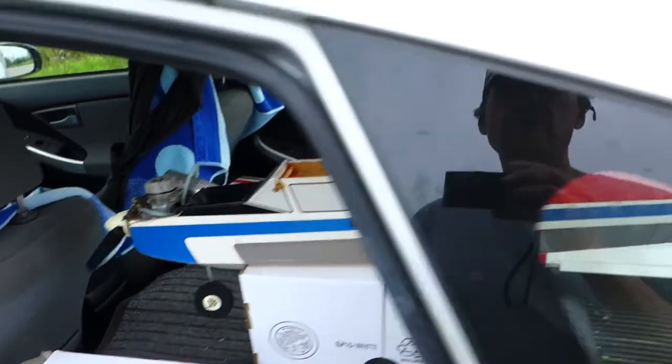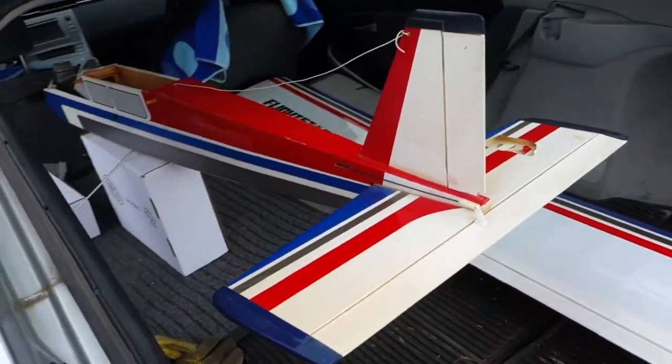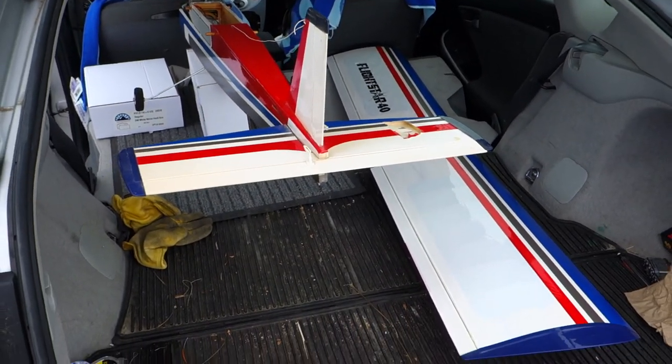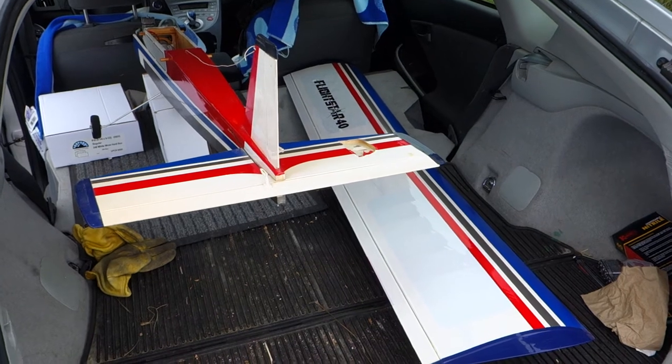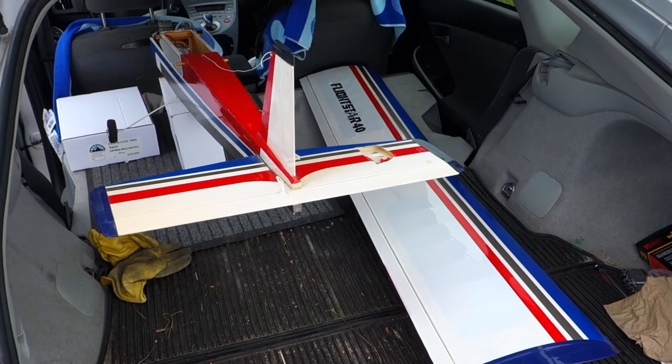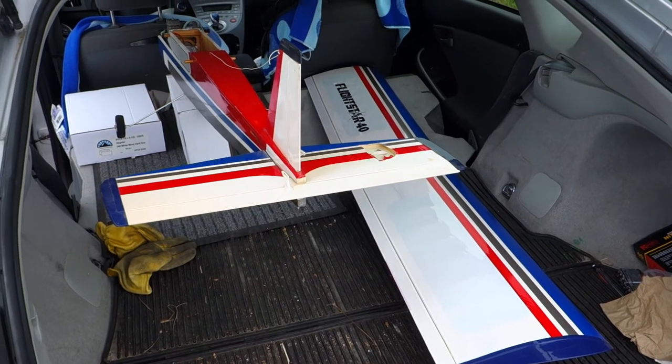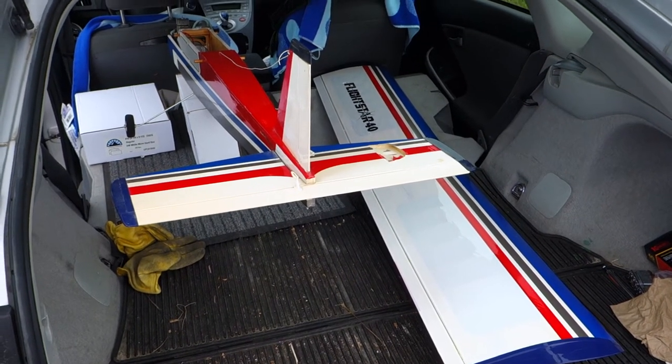So, just waiting for the buyer to show up. This is sort of a bittersweet moment. I'm kind of fond of this plane even though I didn't fly it much. On the other hand, it's been a real burden storing it and trying to keep it undamaged.